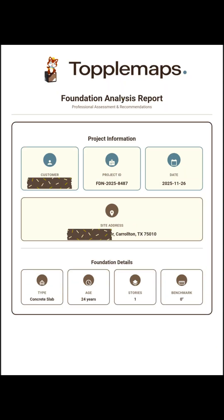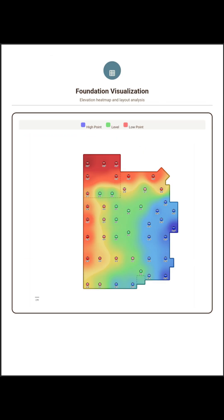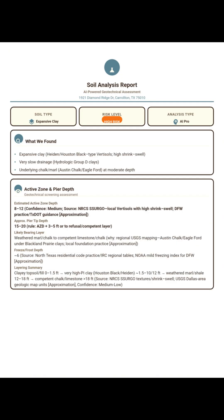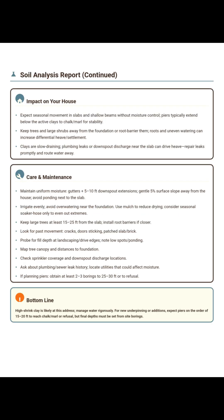This is the original TopolMaps report we generated on day one. TopolMaps gives us a full heatmap of the home's elevation, showing exactly where the failures start and how the structure was rotating. It also generates a soil analysis using USDA data so we know the approximate soil composition, how it behaves under moisture changes, and what the homeowner needs to do to maintain stability.